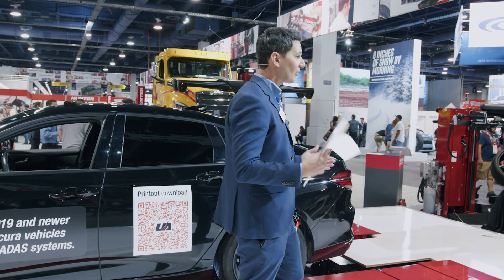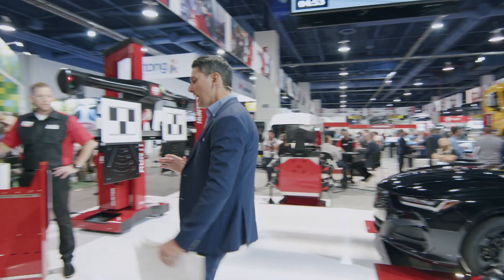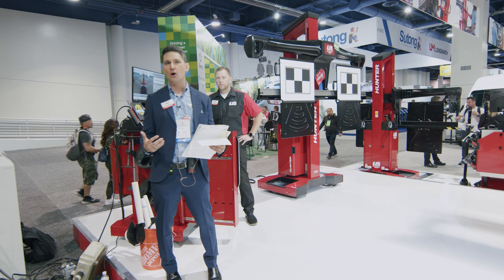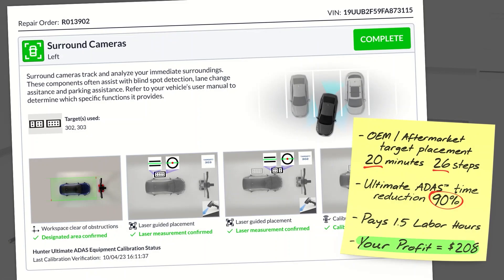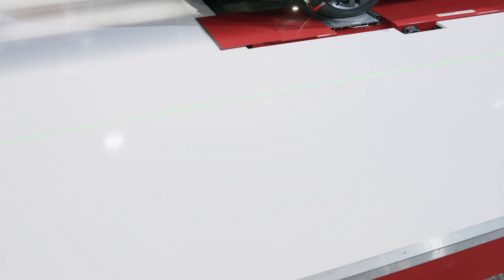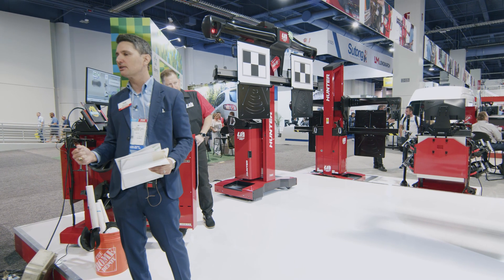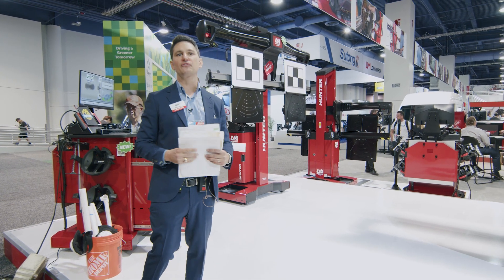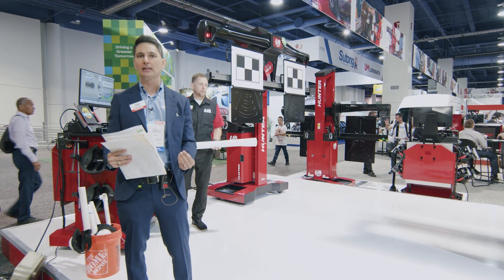Let's do left surround view — this is my absolute favorite target placement. I love this because it really shows off the speed and accuracy of Ultimate ADAS. Let's break this one down: 20 minutes and 26 steps with the OEM procedure, paying 1.5 labor hours and profiting $208. When does this calibration need to be performed? Backing out of the garage and clipping the side view mirror — those are the types of situations where this calibration would be needed.